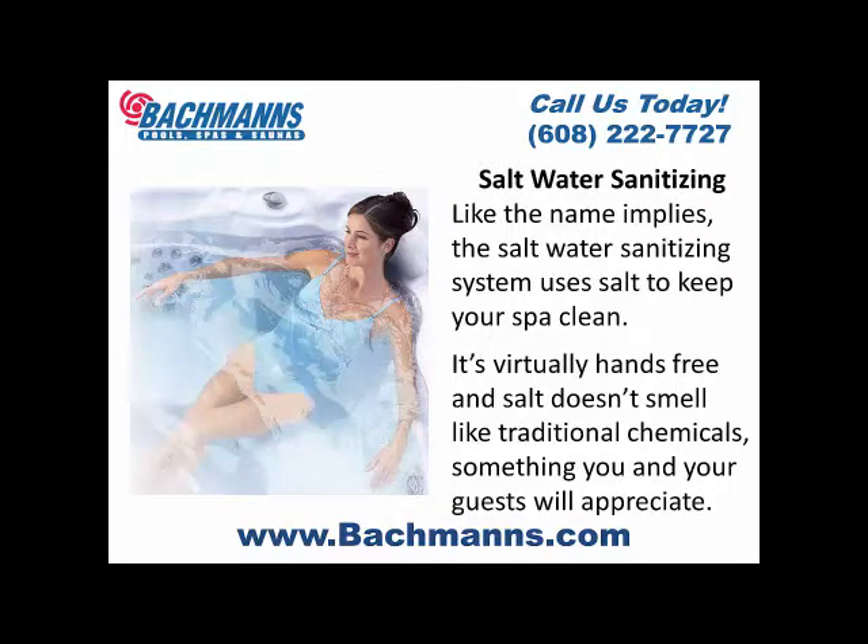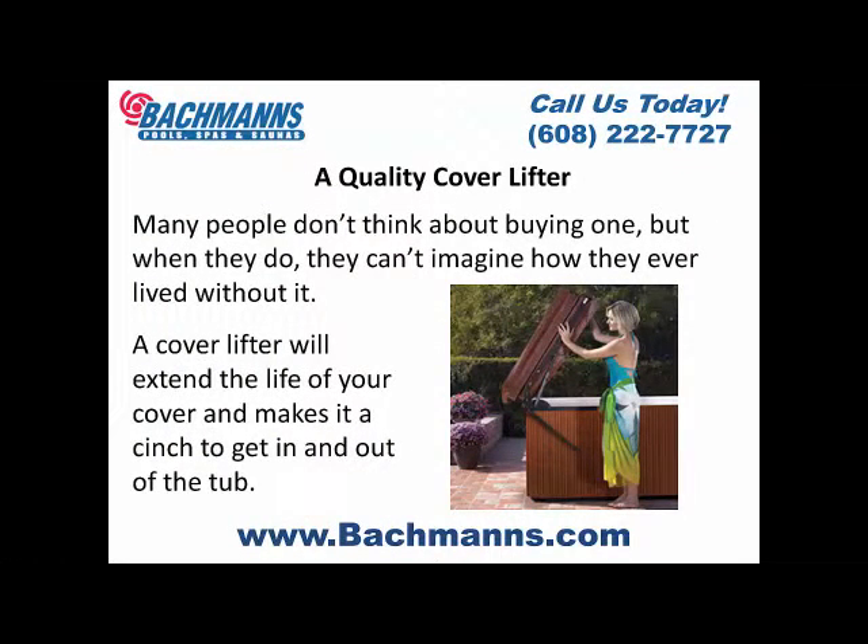A quality cover lifter. Many people don't think about buying one, but when they do, they can't imagine how they ever lived without it. A cover lifter will extend the life of your cover and make it a cinch to get in and out of the hot tub.